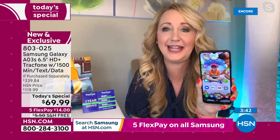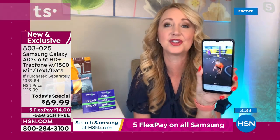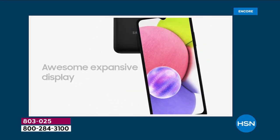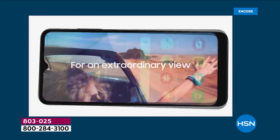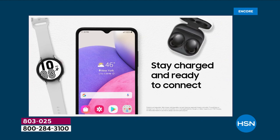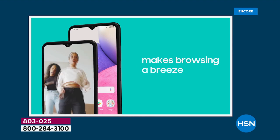1080p high definition video can be shot here at 30 frames a second — it's truly amazing how beautiful everything looks when you're using a Samsung Galaxy. Gaming, TikTok videos, whatever it is — you're getting one of the latest Android operating systems, so it's fast and efficient. That octa-core processing — we showed you that eight-lane highway — is important. You don't want a phone that's slow or tedious; you'll get frustrated if it doesn't load apps quickly or play video smoothly. Samsung Galaxy has perfected it.